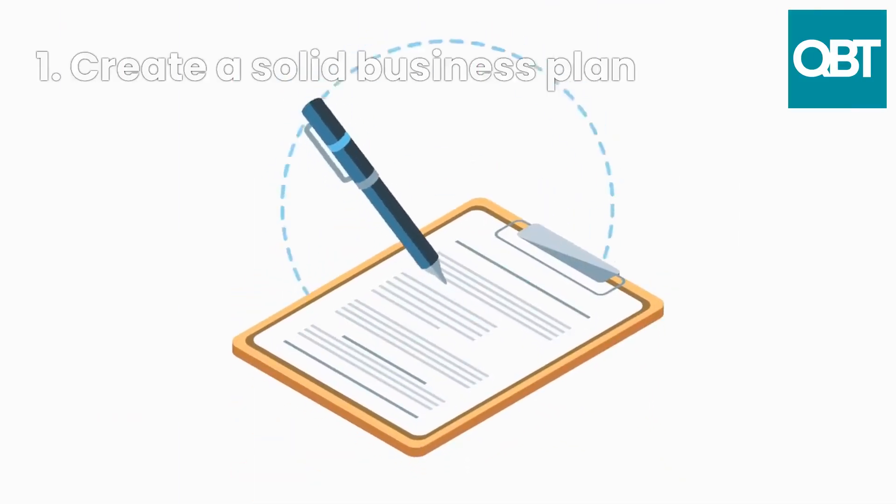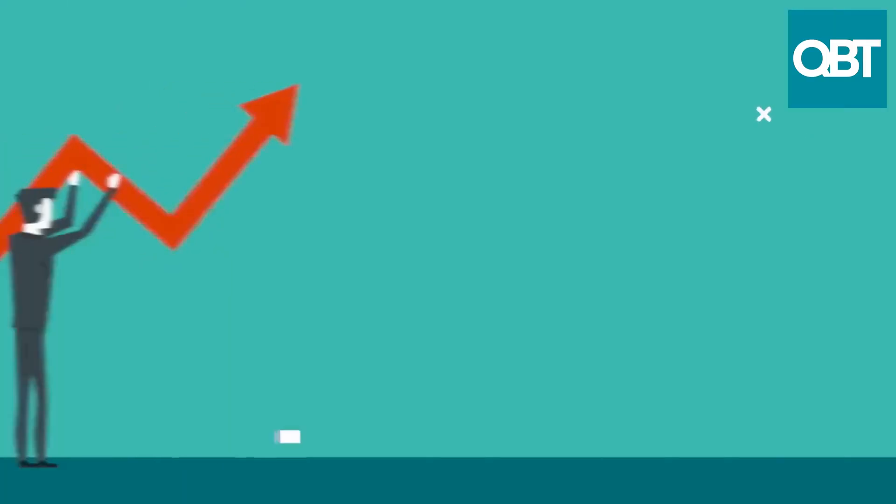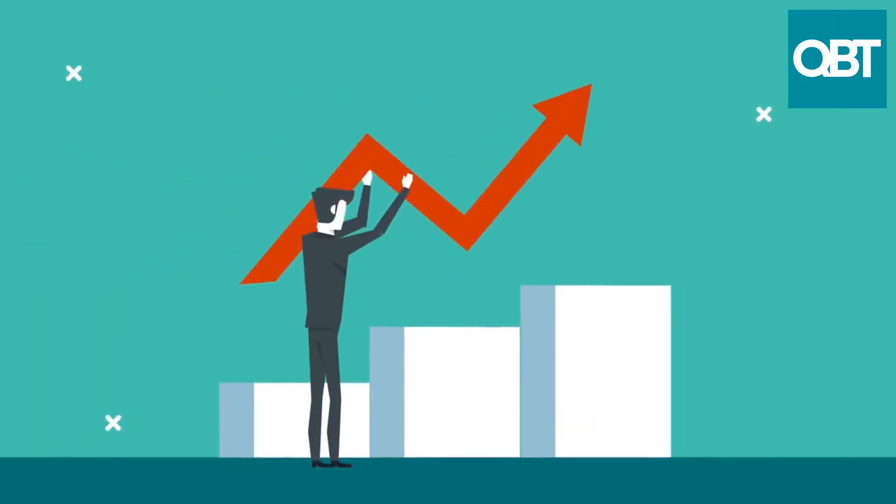1. Create a solid business plan. A detailed business plan will help you to identify your business goals, target market, and competition. It will also demonstrate to the bank that you have a viable business idea and a plan to make it successful.